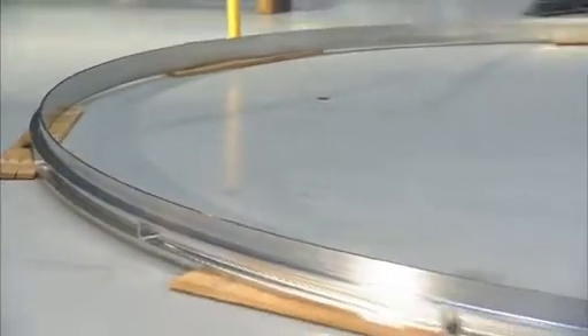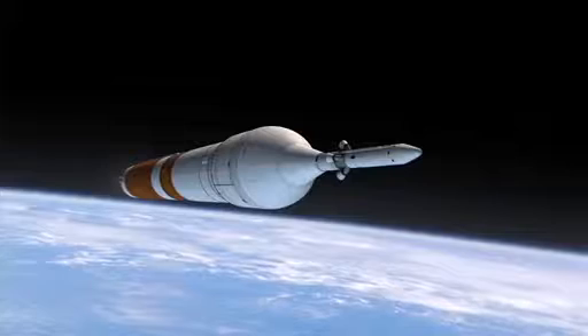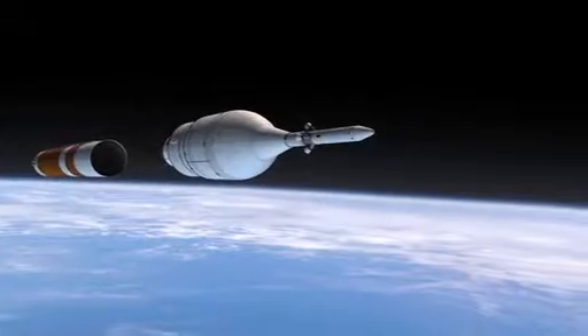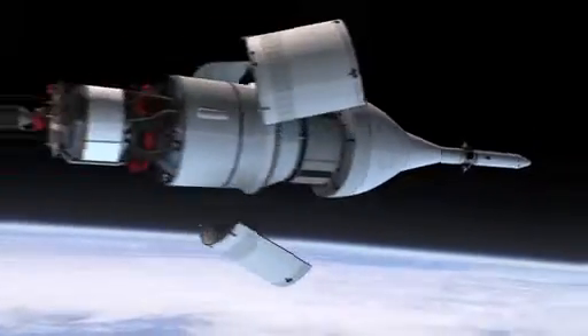This particular piece of hardware we're manufacturing is an SLS design, but it will also be utilized to support the Orion EFT-1 flight in 2014. We're able to take advantage of the fact that we have similar vehicles on the front end and design this adapter — design it once — and that provides a cost savings to both programs.